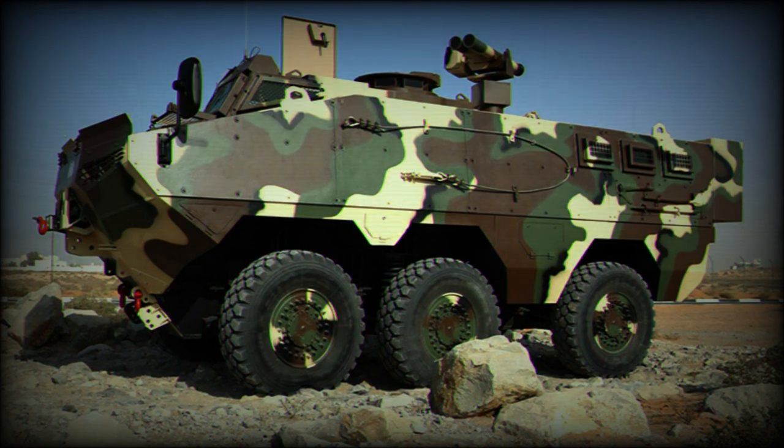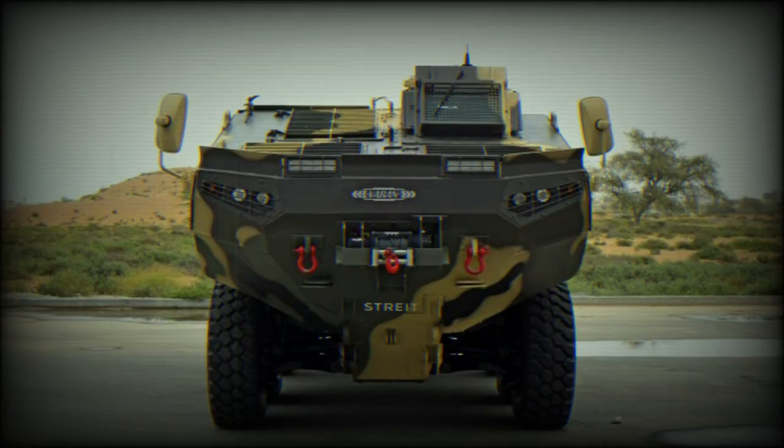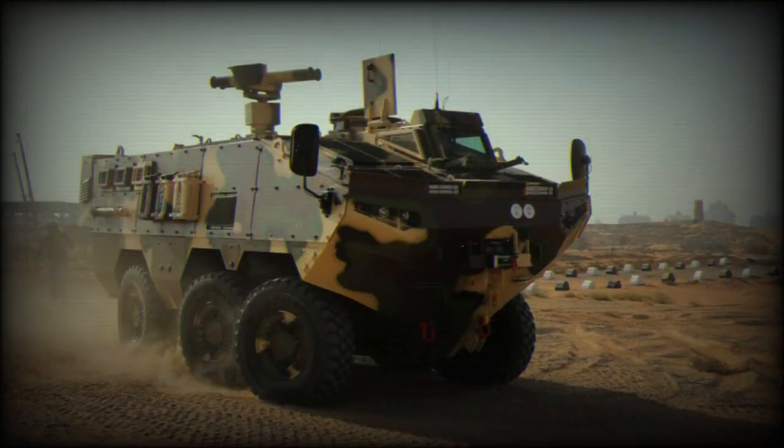The Strike VARAN is fitted with a remotely controlled weapon station, armed with a 12.7mm machine gun. Alternatively, it can be armed with a 7.62mm machine gun or a 40mm automatic grenade launcher. Other weapon options are also available.